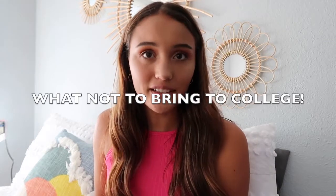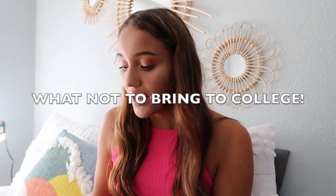Now, what NOT to bring to college. Don't bring a ton of mugs, water bottles, or cups. Just bring very minimal — maybe two mugs and two or three of your favorite water bottles. I had so many Yetis, so many mugs, so many water bottles — it was ridiculous. You don't need that much. Just bring your favorites.